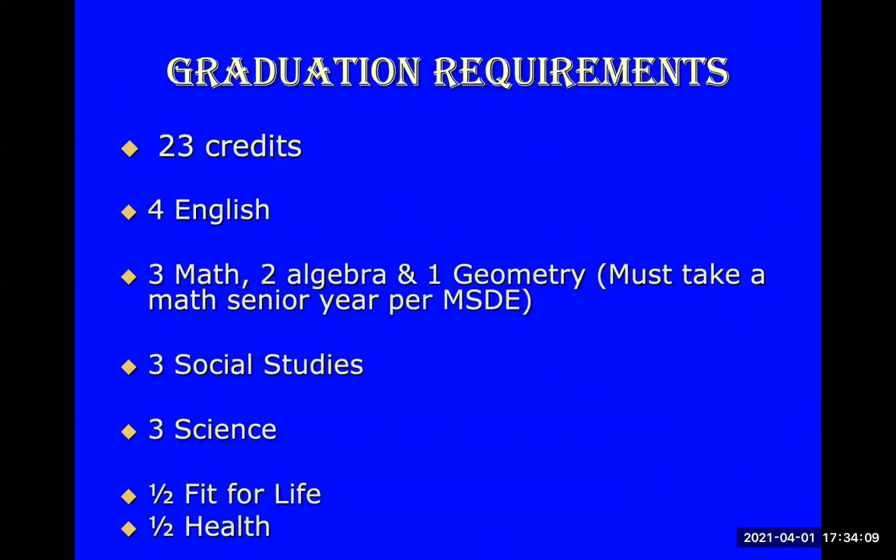When choosing your schedule or your classes for next year, one of the first things you need to focus on is understanding your graduation requirements for the next four years. You need a total of 23 credits: four English credits, three math credits — two in Algebra and one in Geometry — and you must take a math class senior year per the MSDE rule.